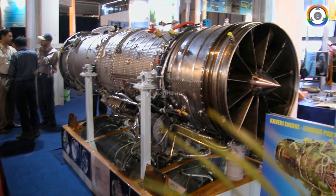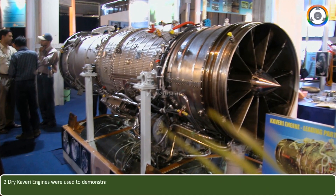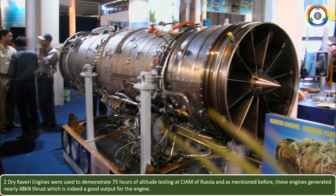Two dry Kaveri engines were used to demonstrate 75 hours of altitude testing at the CIAM in Russia, and as mentioned, these engines generated nearly 48 kN of thrust, which is indeed a good output for the engine.